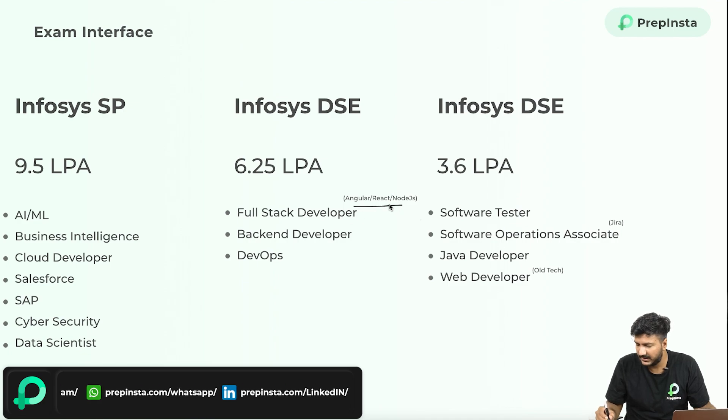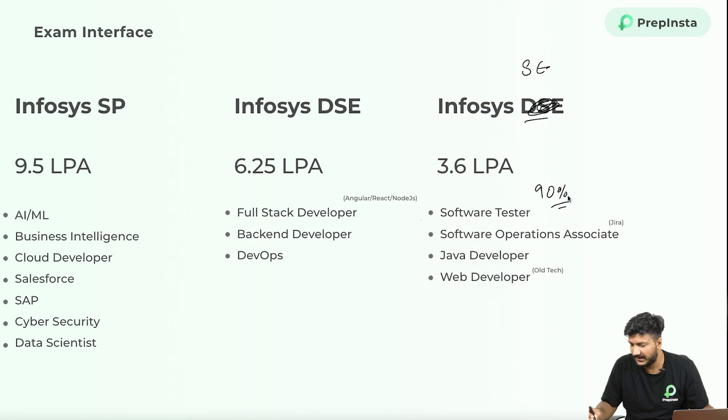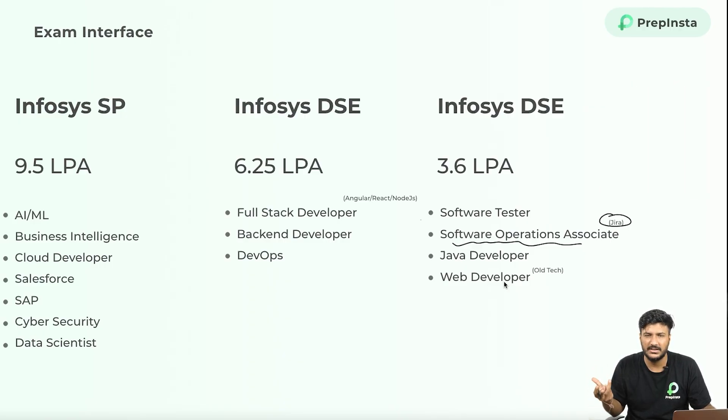For Infosys DSE — Digital Specialist Engineer — full stack with Angular and React has a slightly lower salary because a lot of people have those skills, creating high supply. Backend developer and DevOps are also offered. For SE — System Engineer — 90% of people selected would be working as a software tester. A few will also get operations associate roles, using a tool called Jira for assigning and removing tickets. Old tech web development like HTML, CSS, Bootstrap, etc. is also part of DSE.